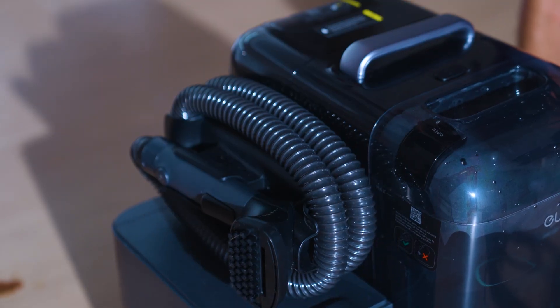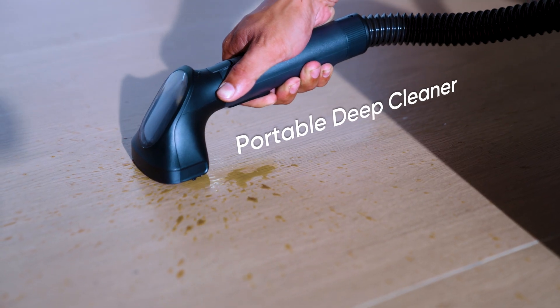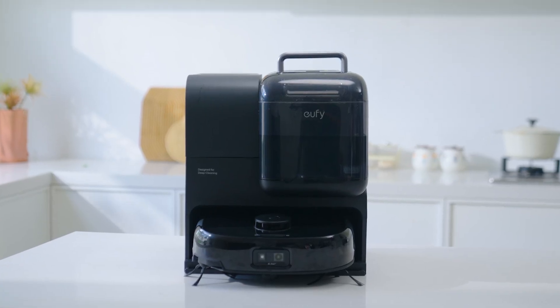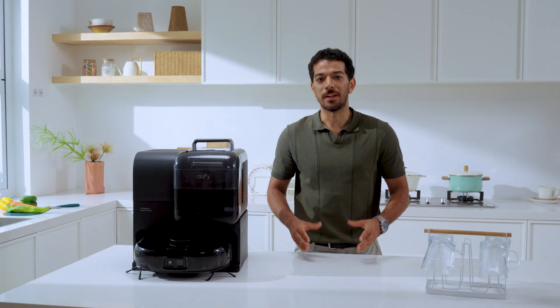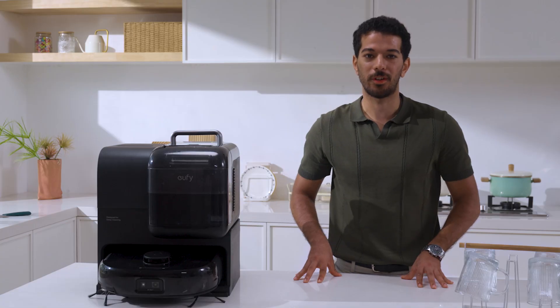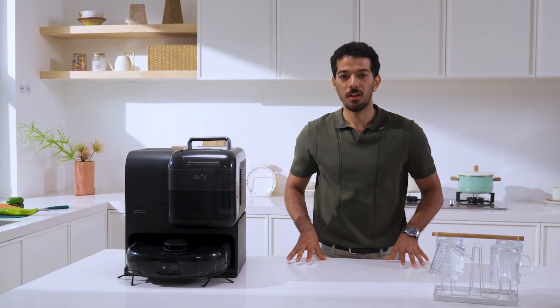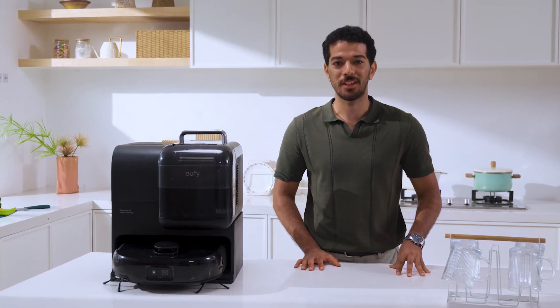The Eufy robot vacuum Omni E28 also comes with a first-of-its-kind detachable portable deep cleaner. Back to the original question: is a robot vacuum cleaner worthwhile? My answer is, if you choose the right one, it can really make your life happier. If you're still hesitant, ask yourself two questions: if you spend one hour cleaning every day, that's 365 hours a year — what could you have used that time for? And if there's a cleaning partner on call 24 hours a day, are you willing to give your life a chance to upgrade?